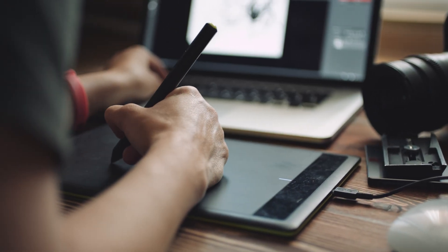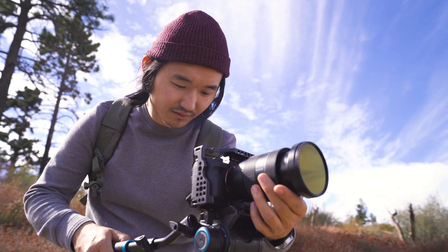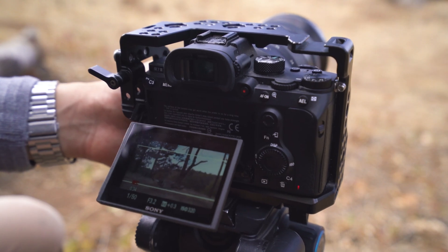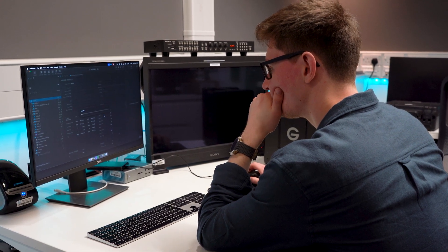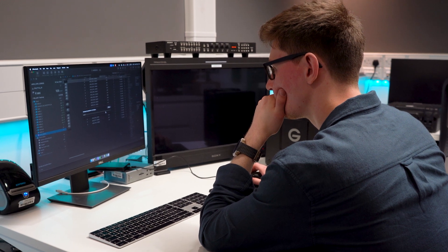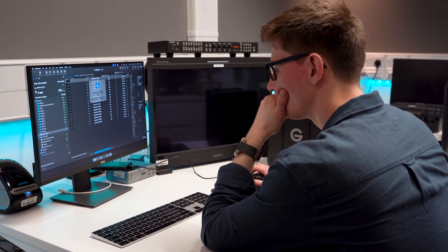Some of the challenges we started to face for our DITs especially was the ever-growing need for data. Cameras are always improving — resolutions get bigger. There's always more and more new technology, new cameras. Everyone wants to shoot in the latest thing with the latest 8.6k RAW resolution, and that's fine, but you still only have 12 hours in that day.